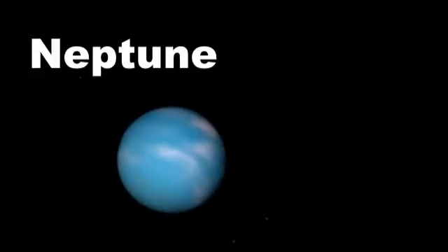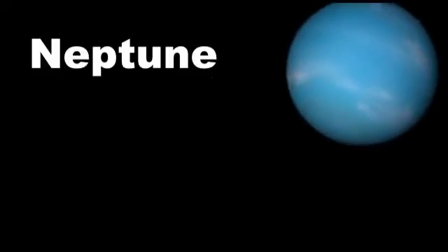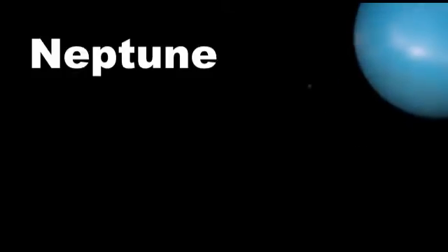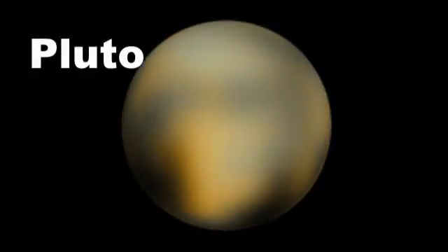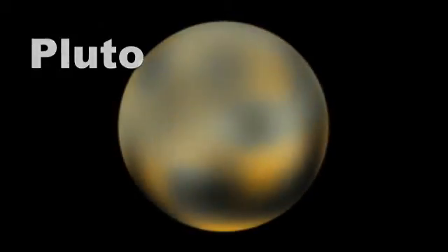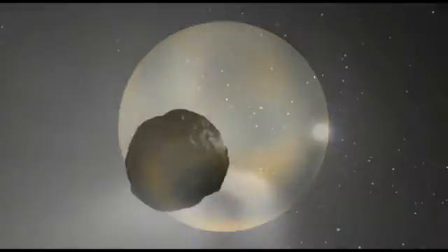Neptune is the fourth largest planet, way out towards the edge of the solar system. It is about 30 times as far from the Sun as we are. Beyond Neptune is Pluto. It used to be thought of as a planet, but now we know that it is just one of many large objects way out at the very edge of the solar system.